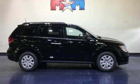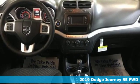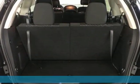It's a new 2019 Dodge Journey. This burly mid-sized crossover offers a gratifying interior, a potent engine, and impressive fuel economy.